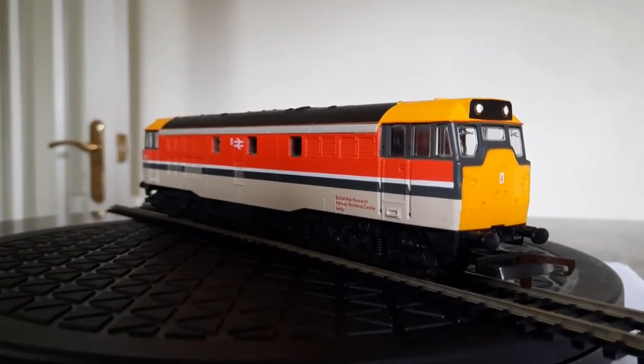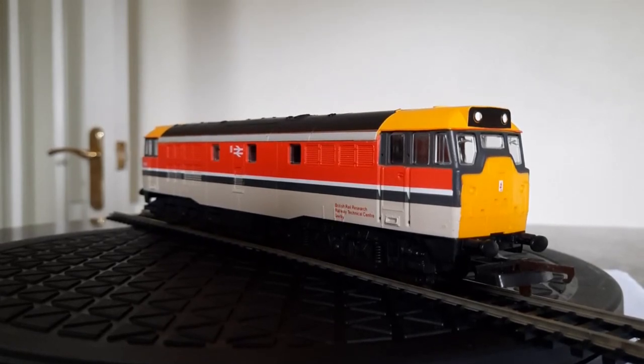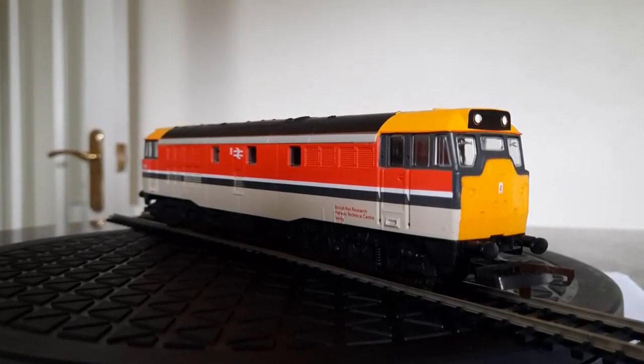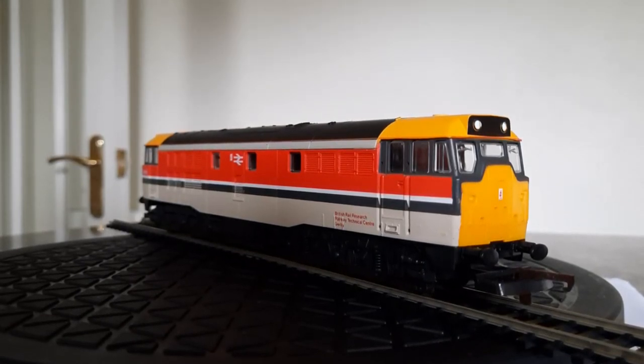I got it for £38.67 plus postage. That's not a bad price for this one because I really like the livery on it.